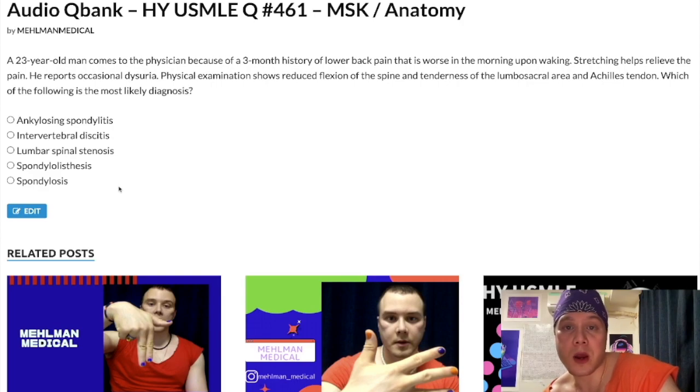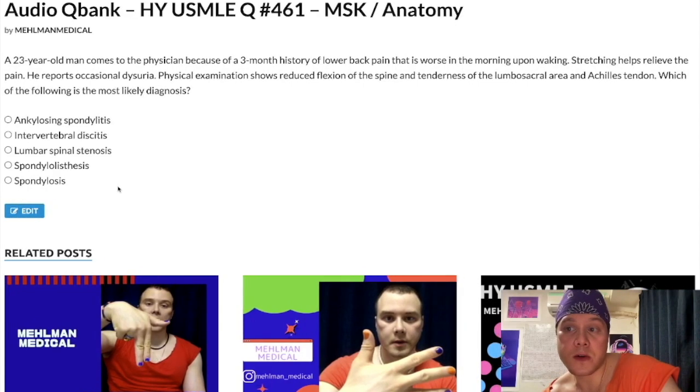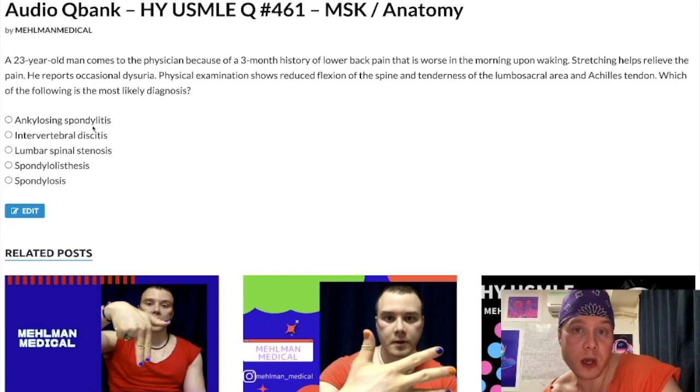Let's walk through the answer choices, going backwards. Choice E: Spondylosis — wrong answer. This is not to be confused with spondylitis. Cervical spondylosis refers to osteoarthritic degenerative changes of the vertebral column. It's usually a patient over 50 with nonspecific neck pain who ends up having an MRI showing osteoarthritic changes. There's a propensity for this to run in families but no strict inheritance. Wrong answer.